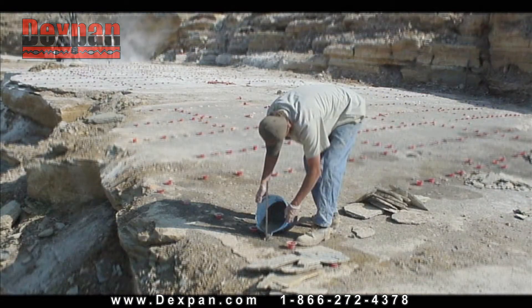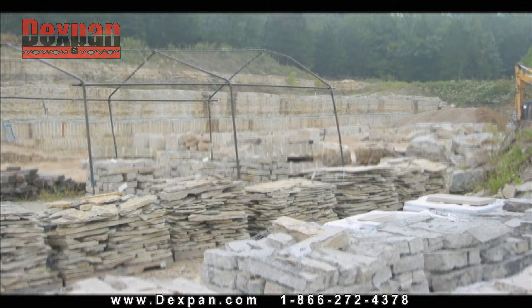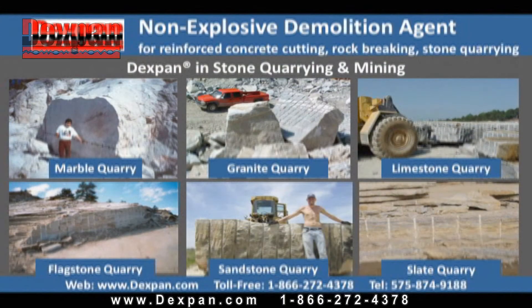In quarries where decorative stone is being unearthed, Dexpan can be a vital tool as it doesn't damage any of the valuable stone being harvested, such as limestone, marble, granite, sandstone, flagstone, or onyx.